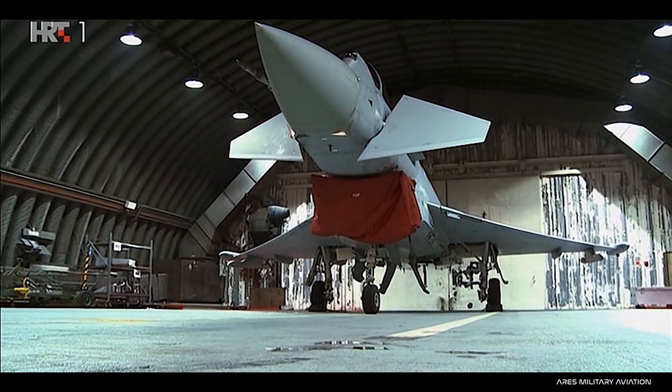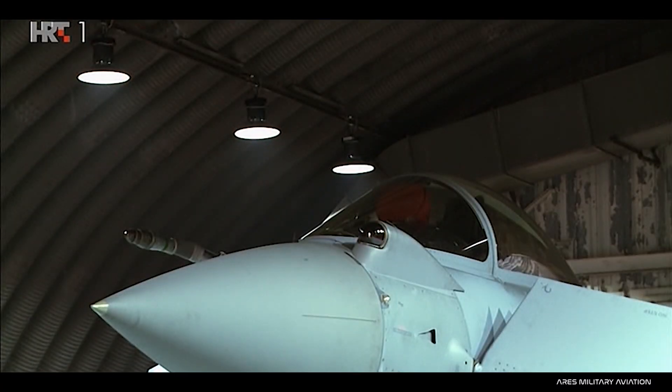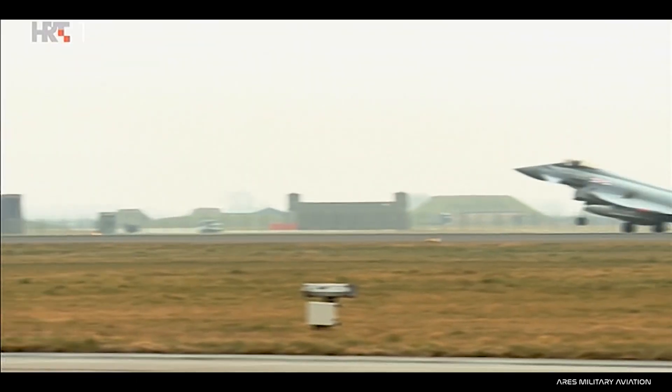At Coningsby there are between 40 and 50 Typhoons, spread across four frontline squadrons.